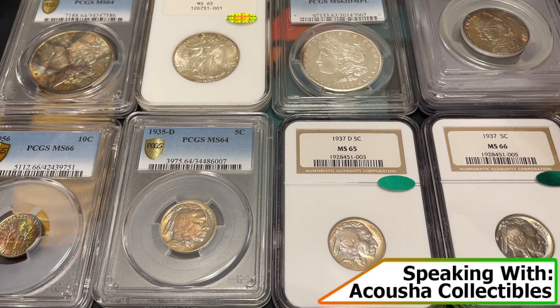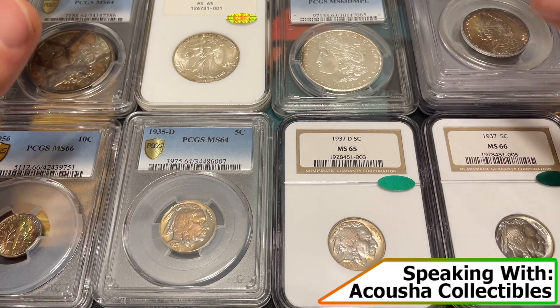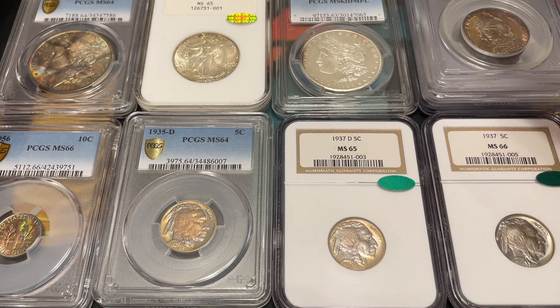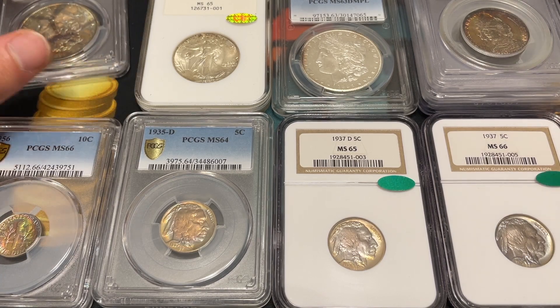Hey everybody, Christian from Treasure Town here, and we are back with Drew from Akusha Collectibles. We had an awesome video where we went through some of his personal collection — the 'not for sale' type stuff — and we're going to be continuing that with some even crazier stories and gorgeous coins. So thank you for being here, Drew.